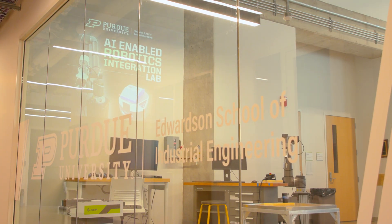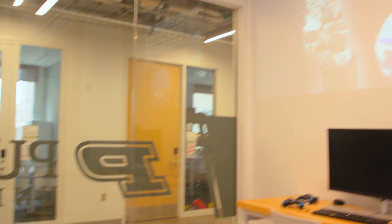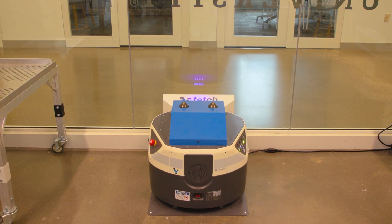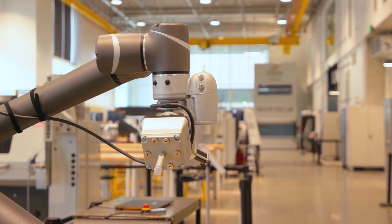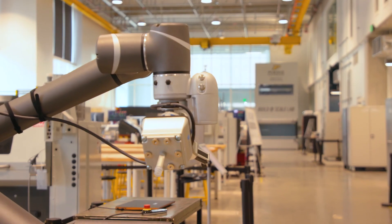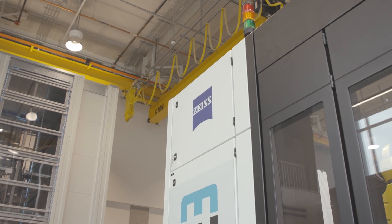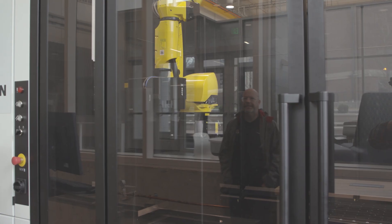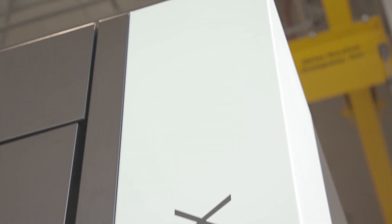Our newly launched AI-enabled robotics integration lab gives students hands-on experience working with various robotic systems. The focus is on integrating diverse robots to tackle complex challenges. Students work with collaborative robot arms and autonomous mobile robots, or AMRs. The Zeiss ScanBox 5120 contributes the ability to accurately measure parts up to 2,000 millimeters in size using non-contact optical methods, making it ideal for large or complex shaped parts.